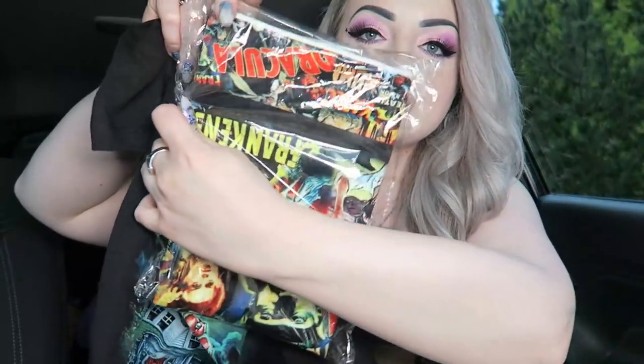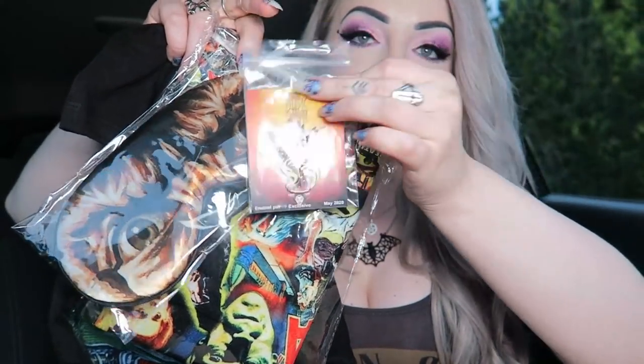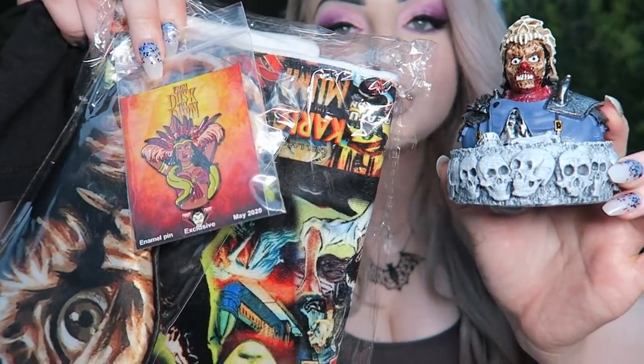That was everything that was in Fright Crate for May. Definitely not my favorite box — probably my worst box that I've had in a while. It is mainly my fault because I don't really like these themes, but I just feel like the items are getting a little less cool. You used to get a lot of autographs in the box, you used to get very unusual things that other boxes didn't do. Now you're getting cushion covers and stuff. I know people will love this box and that's amazing if you do, but it just wasn't my favorite. So to go over everything again: there was the Nightmare on Elm Street t-shirt, the Universal Monsters cushion cover, the Nightmare on Elm Street sleep mask, the From Dusk Till Dawn pin, and the Army of Darkness bust.